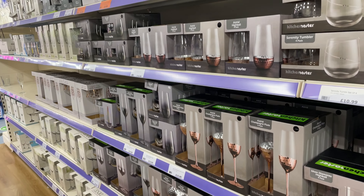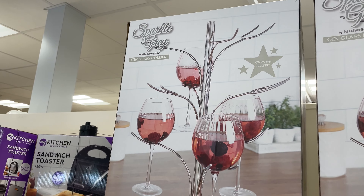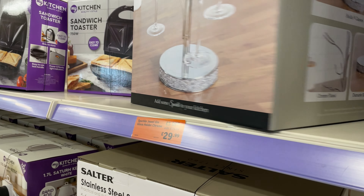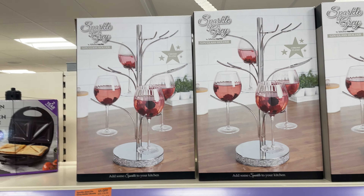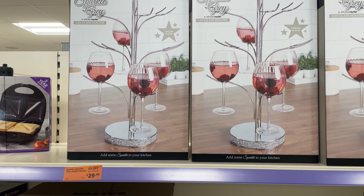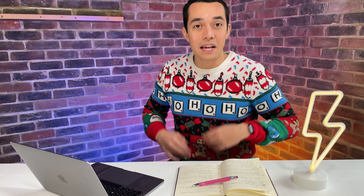Moving on to my favourite section of The Range — the glassware and kitchenware area — I spotted this interesting gin tree. It doesn't have to be for gin; it holds wine glasses. The picture shows four but it actually holds nine glasses, which would make a nice display on your kitchen table. It's chrome plated with a sparkly base, reduced from £34.99 to £29.99 — perhaps something special for when we can invite people into our homes again.